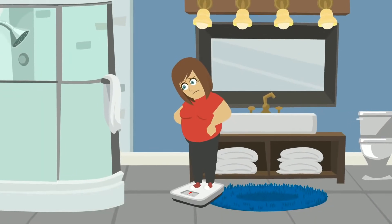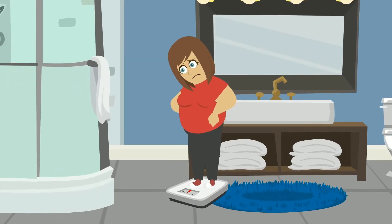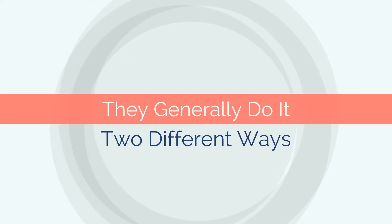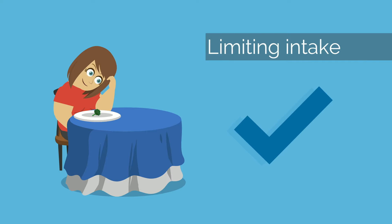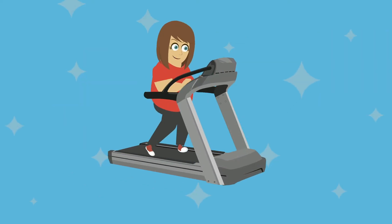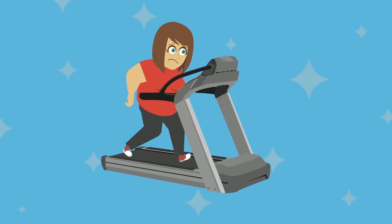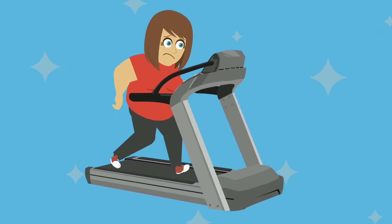When the average person decides that it's time to get into better shape and lose some weight, they generally do it two different ways. The first way is trying to do it on their own. They start limiting their intake and start exercising. They will make some progress, but sooner or later they'll hit a wall and stop seeing results. When results stop showing, motivation starts to dwindle.